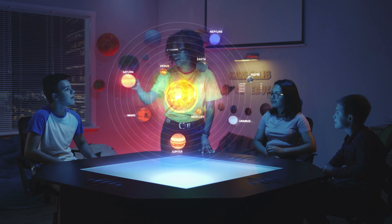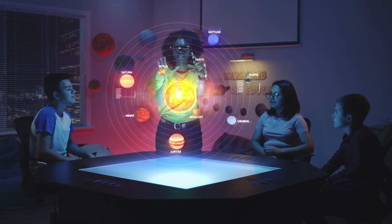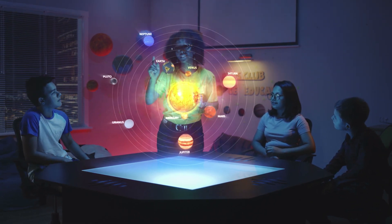Before we present to you the top 10 most advanced and out-of-this-world hologramazing inventions that are used right now,